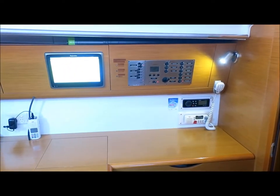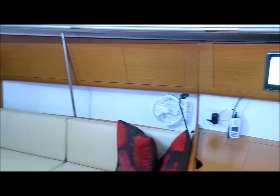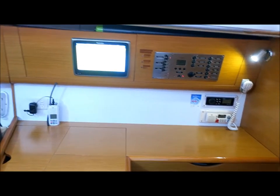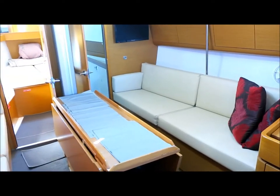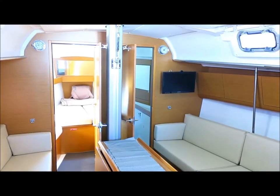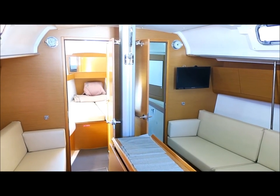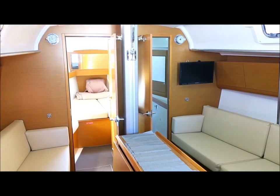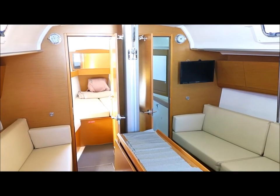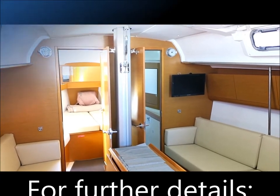You can see the chart plotter, VHF, and the new stereo system. There are also fans fitted throughout. So all in excellent condition. If you'd like any further details or to confirm a viewing, please contact Performance Boating on 02-997-9755 or you can email us at info@performanceboating.com.au. Thank you for watching.